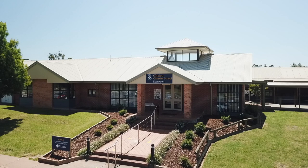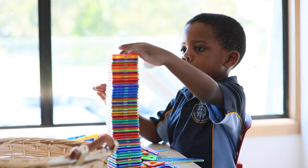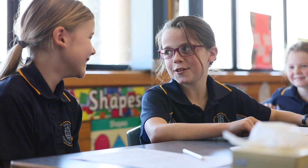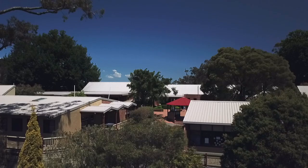Welcome to this virtual tour of our Pakenham campus, which caters for students from three-year-old kindergarten right through to VCE and VCAL. The campus consists of a kindergarten, plus a junior school for prep to year four, a middle school for years five to eight, and a senior school for years nine to twelve.